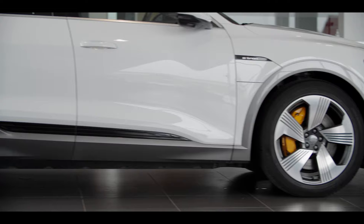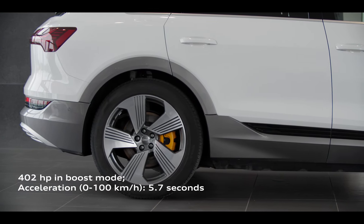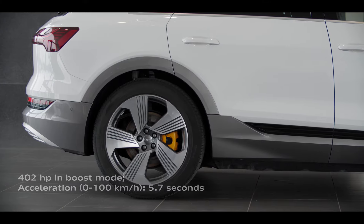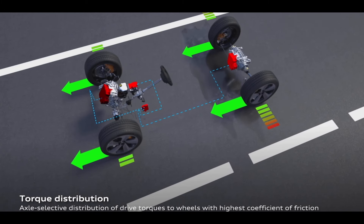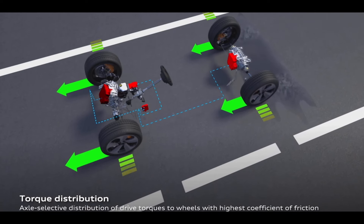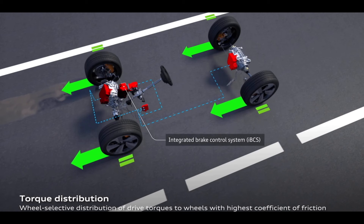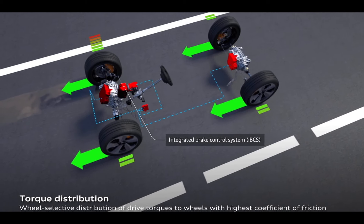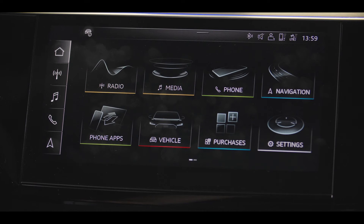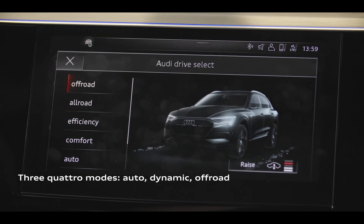The electric motors, or e-machines, are located on each axle and combined to provide 300 kilowatts of power and exhilarating acceleration. Power is channeled through the most advanced quattro all-wheel drive system to date, with each electric motor capable of delivering 100% of drive or any combination front and rear. The standard driving mode is single axle at the rear, and depending on the situation, the front axle activates predictively and automatically.